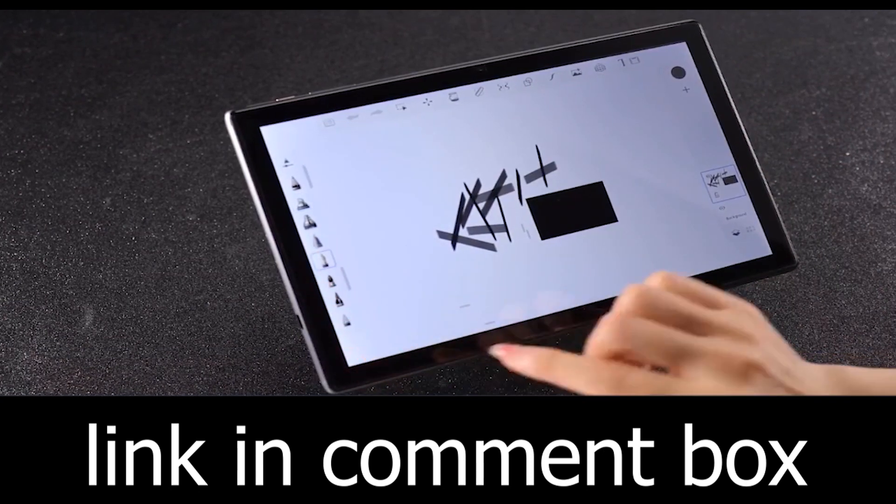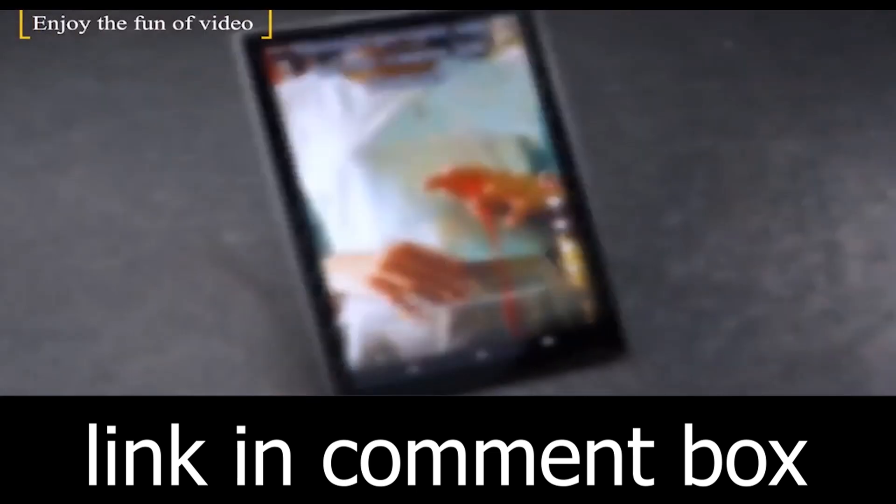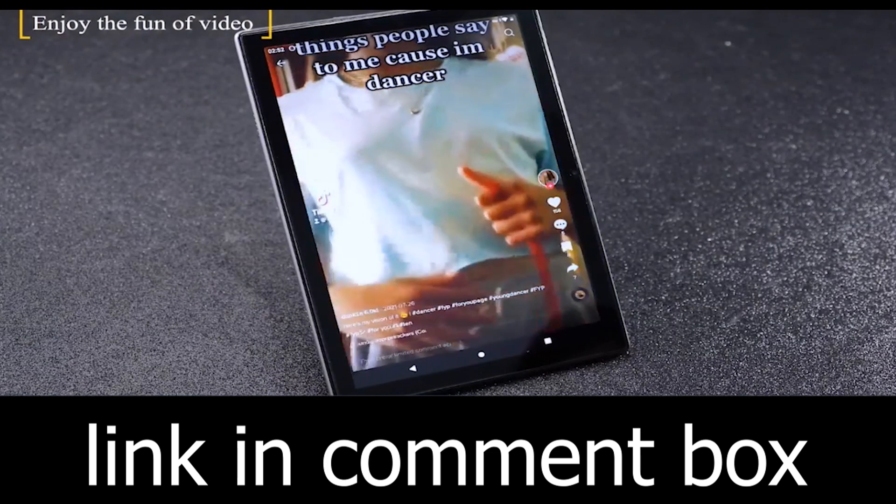Capture memories with the 5-megapixel front camera and the 8-megapixel rear camera. From video calls to photography, this tablet has you covered.